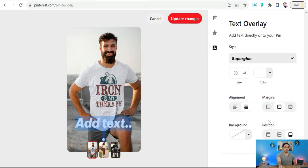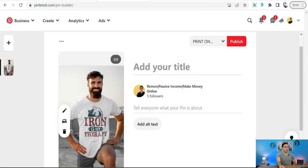You can find editing tools for the text, like changing its size, color, alignment, adding margins, a background, and its position — above, middle, or below. Then you can cancel or update your changes.